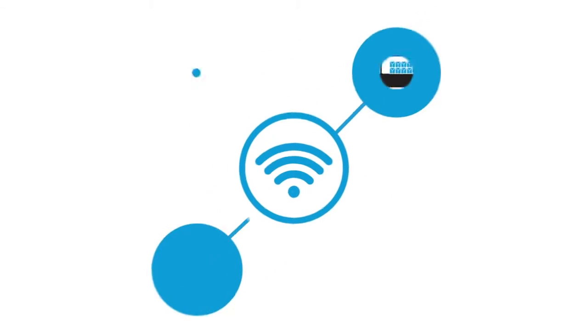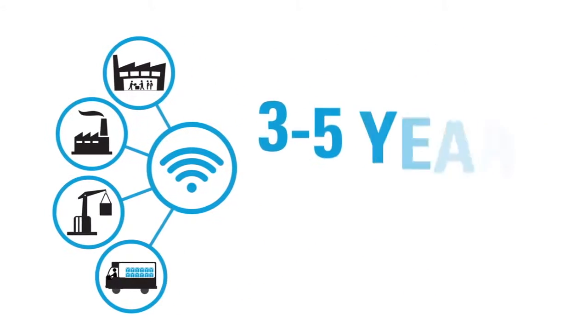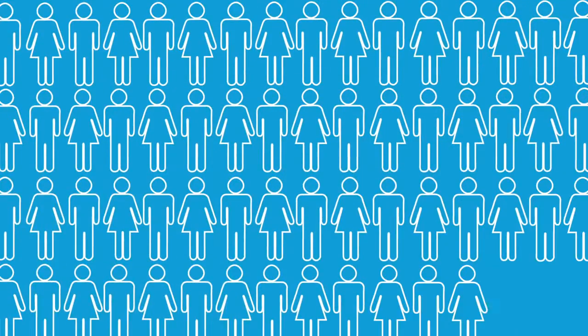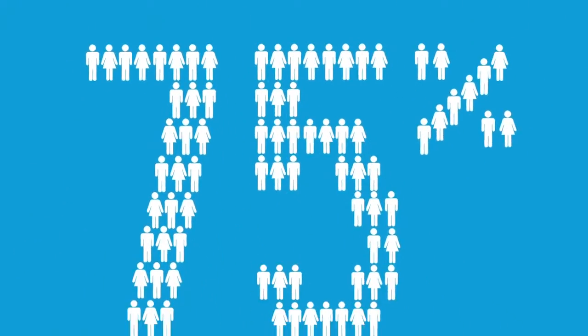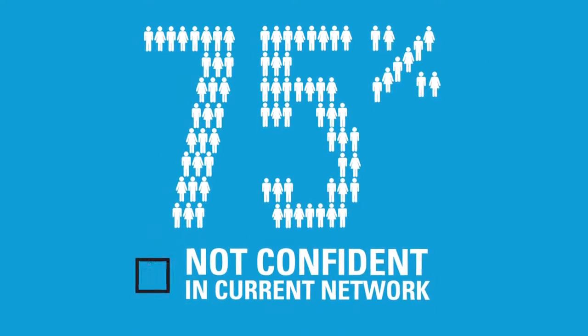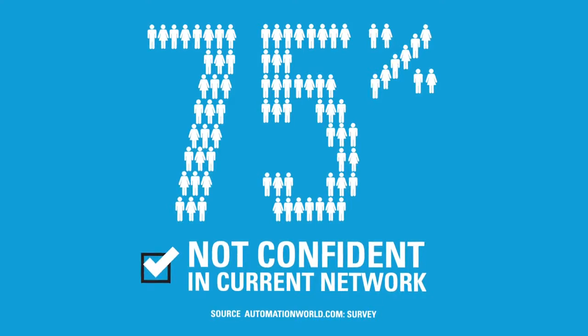When it comes to wireless communications, most industrial environments are three to five years behind the carpeted space. In fact, an AutomationWorld.com survey shows that almost 75% of respondents are not confident in the capabilities of their current network infrastructure.